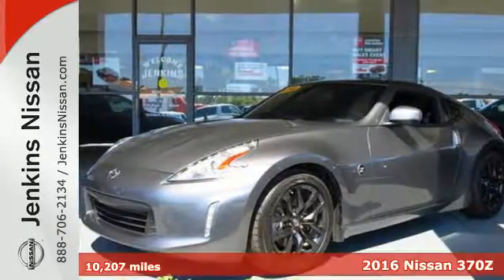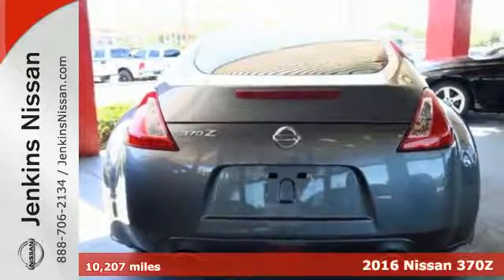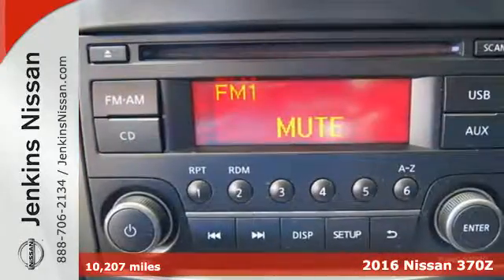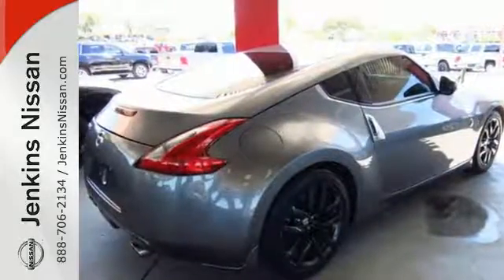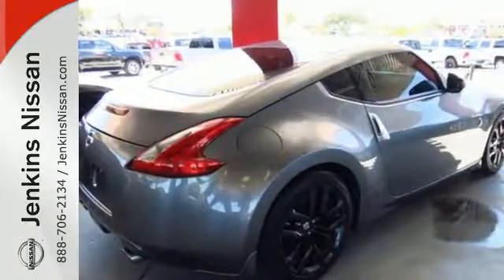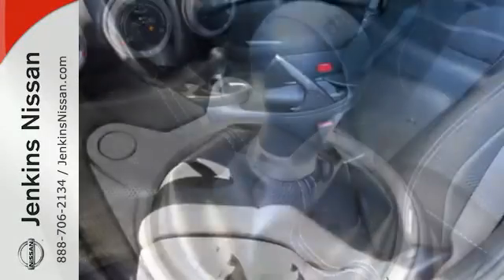It's a 2016 Nissan 370Z. Finally, a car that is as obsessed with being driven as you are with driving it. The sleek, muscular design proclaims this is a car that is all about performance, but once you slide behind the wheel, you will realize it is all about you.